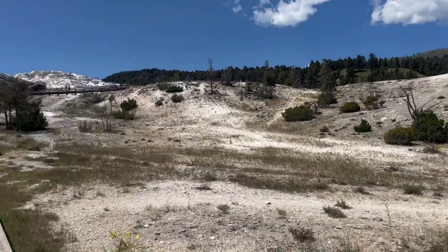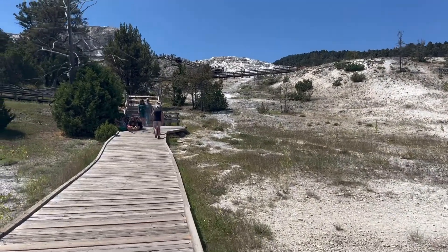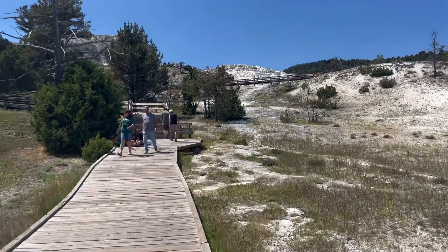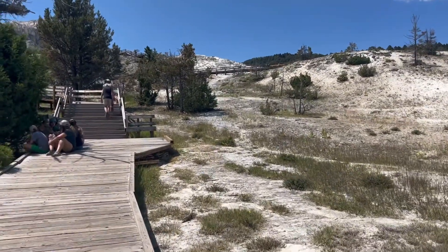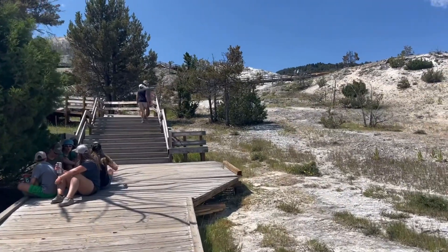So this is Mammoth Springs. There will be various hot springs on different terrace levels, all with their own different and unique characteristics. We are going to hike through here today and kind of show you what Mammoth Springs, Wyoming has for you.